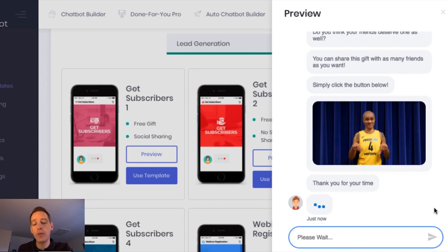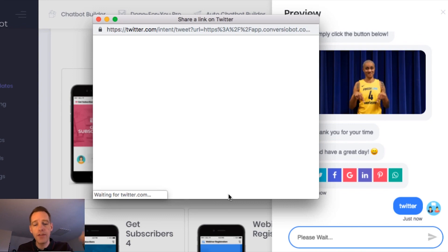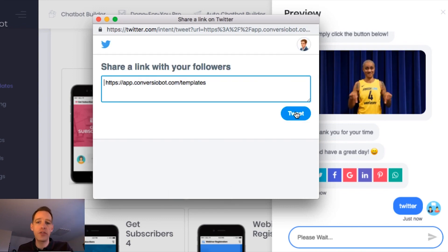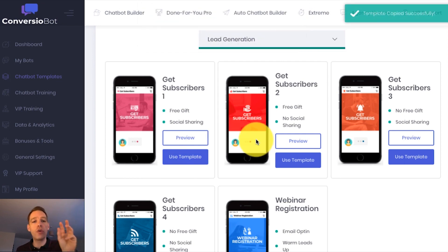If I click on Twitter, for example, a pop-up is going to open. If you're already logged into Twitter, you'll just be able to tweet that link; if not, it'll ask you to log in. This is a highly interactive and explosive way to get twice as many leads as an opt-in form and build your social following at the same time. You can easily use this bot in your account with just one click — come over to Use Template, click there and confirm, and this adds that bot to your My Bots list.